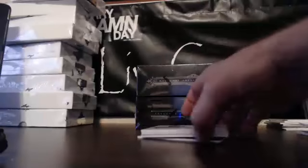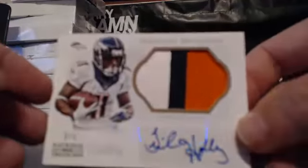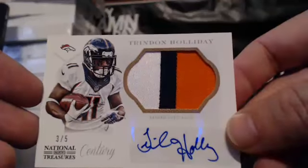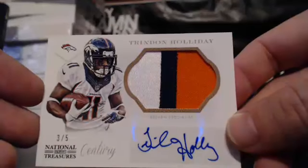For the Denver Broncos, this is number 3 of 5 — one of the best kick returners in the game, Trendon Holiday. Denver Broncos, that goes to Calvin with the random spot.